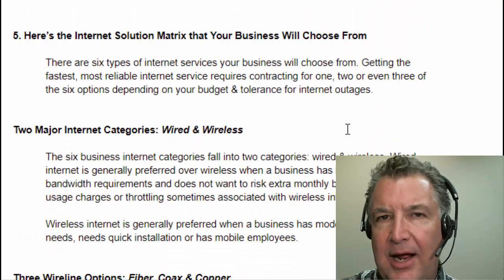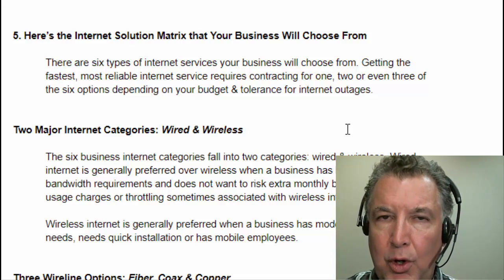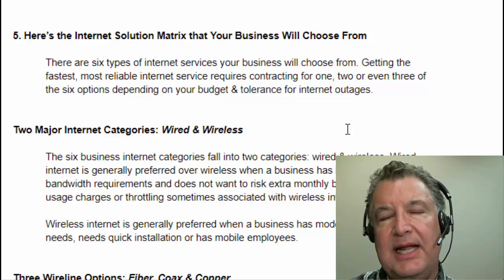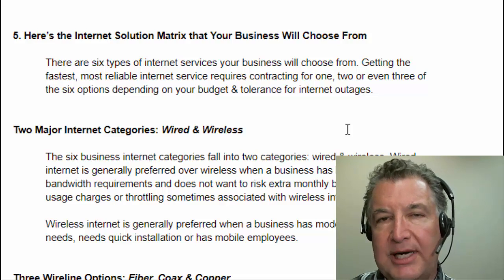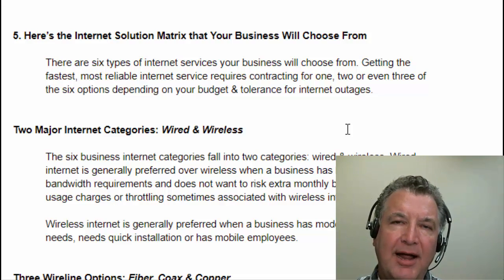So we've talked about those four things. You need to really write them down, and when you're placing your order, make sure you bring this up with the order specialist so they know and can give you the proper expectations for your upgraded internet. So now we're on to number five — the internet matrix.